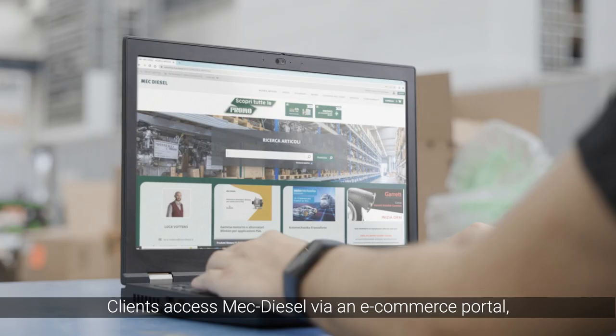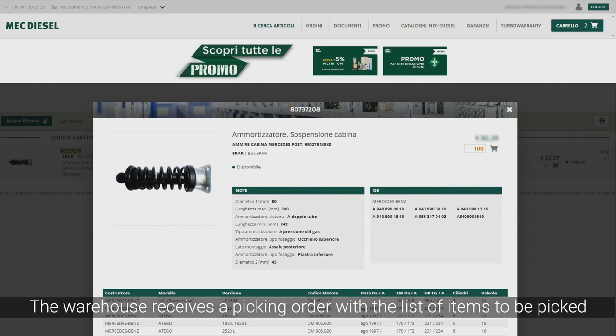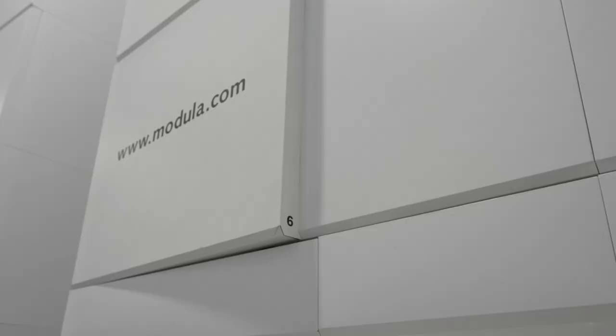Clients access MECDiesel via an e-commerce portal, ordering the pieces they need. The warehouse receives a picking order with a list of items to be picked, and it is sent back to the Modula Vertical Warehouse Management Systems.